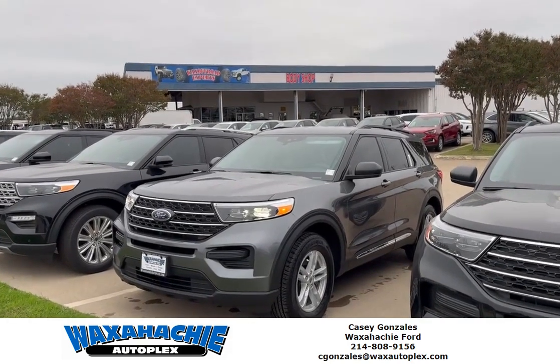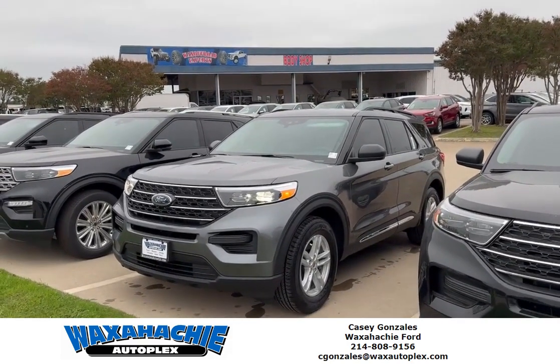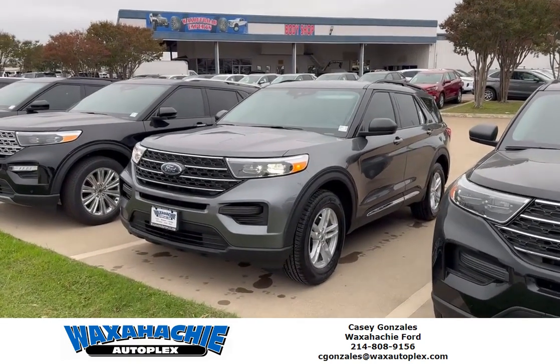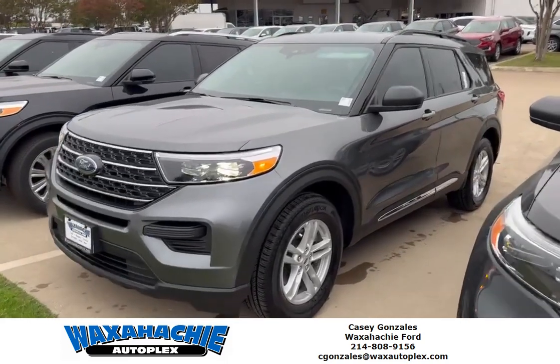Hey, what's up everyone? This is Casey at Waksatchy Ford. Today I'm showing you a third row vehicle that you can get for under $500 a month. This is a 2023 Ford Explorer.